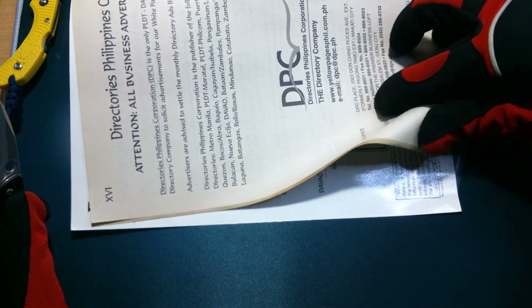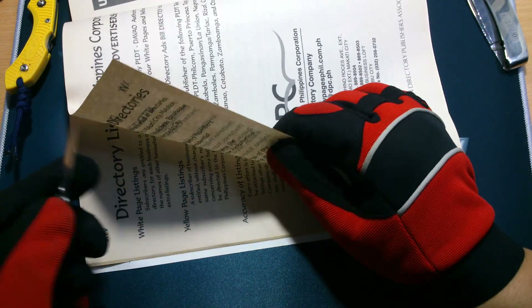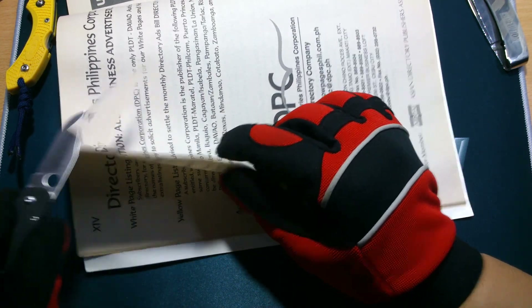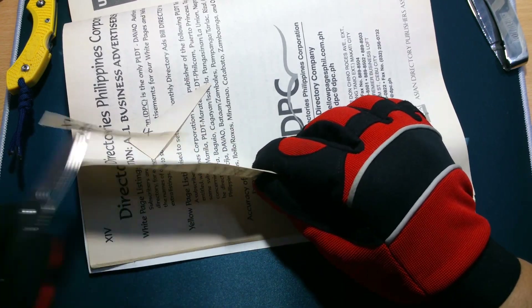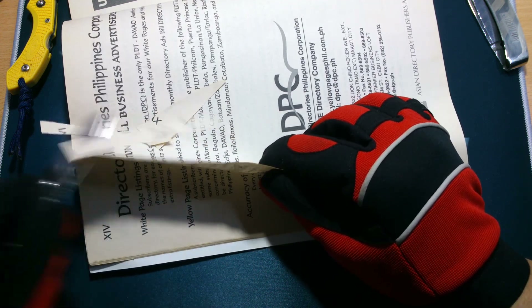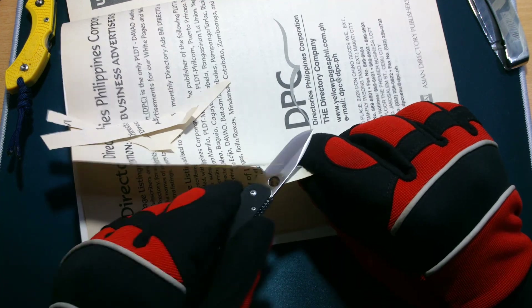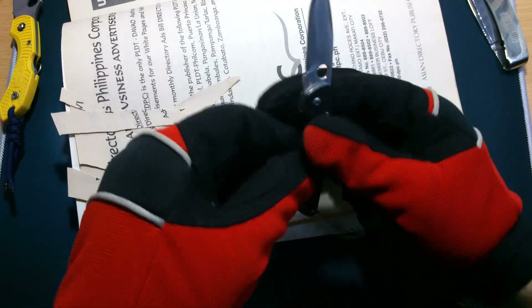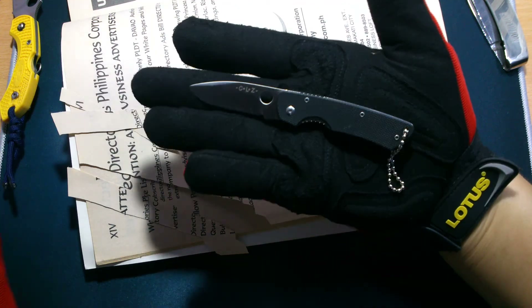Last but not the least — because I'm sure I'm gonna be having other small knives in the future — the smallest that I have at the moment cuts a bit rough, but as you can see it rivals the cutting ability of my hand-beveled Dragonfly. That is how capable that little guy is.